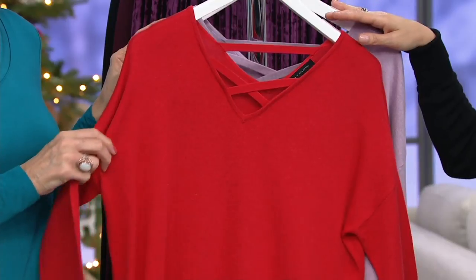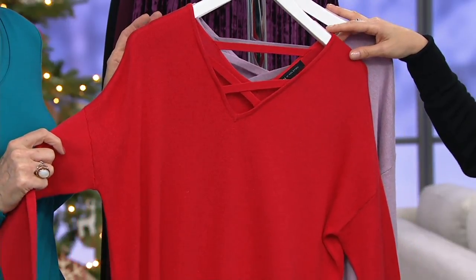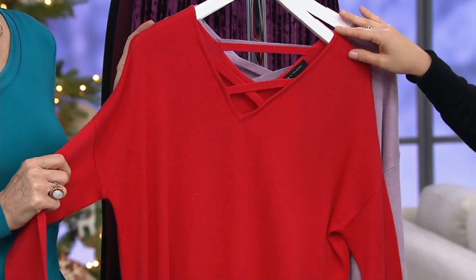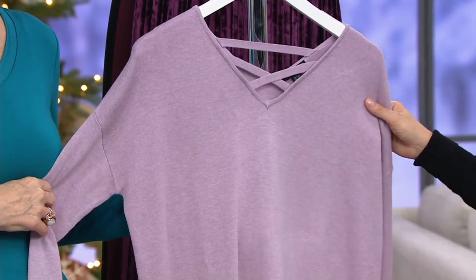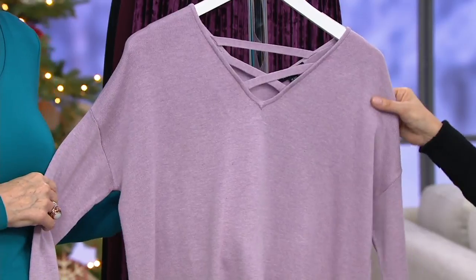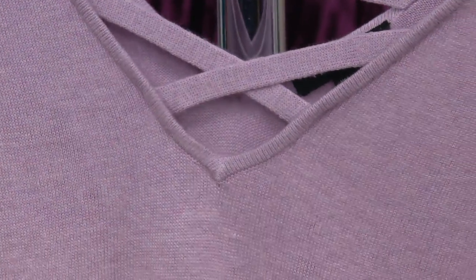Then we're looking at that beautiful Crimson — I mean, Santa Claus red. I love it. Available in extra small, medium, and large, so a little bit limited. And finally the Heather Wisteria in extra small and large — about three dozen left. This is such a beautiful soft color that I think is so flattering.